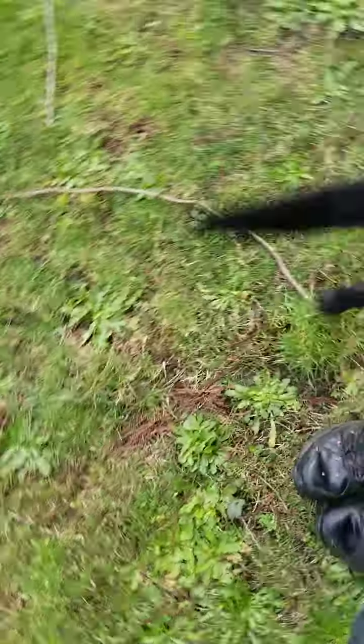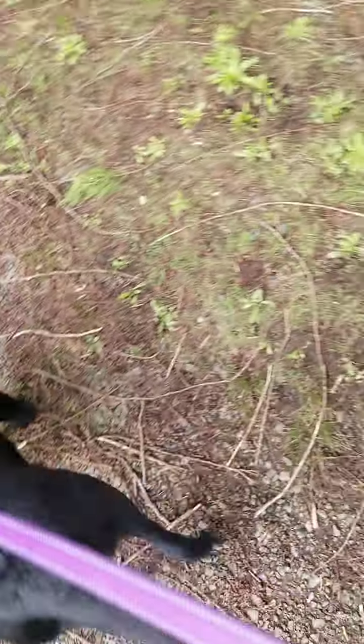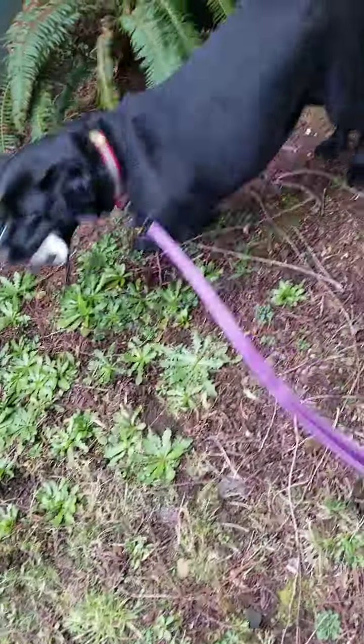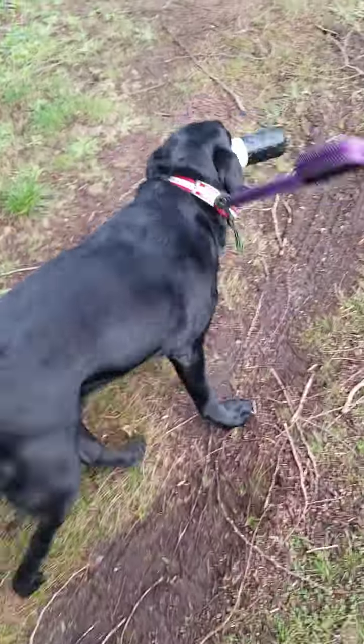This is Belle, she's four weeks out of her surgery. We're gonna let her walk around a little bit. Come on Belle, let's go — she wants her bumper. As you can see, she is not limping on that leg.